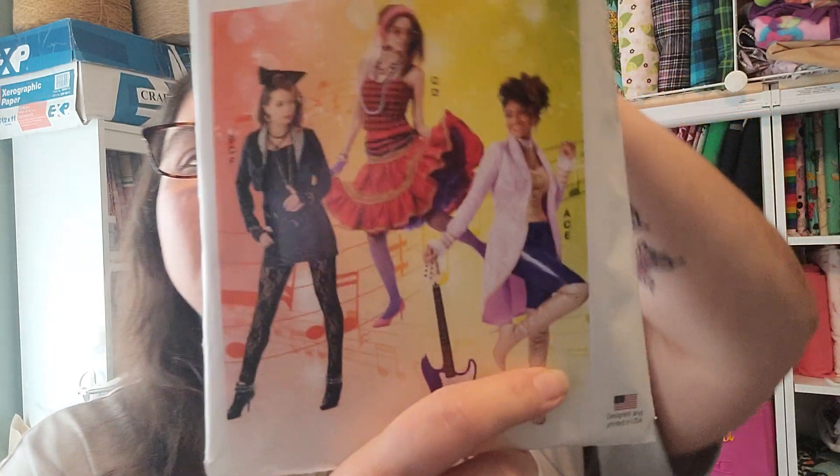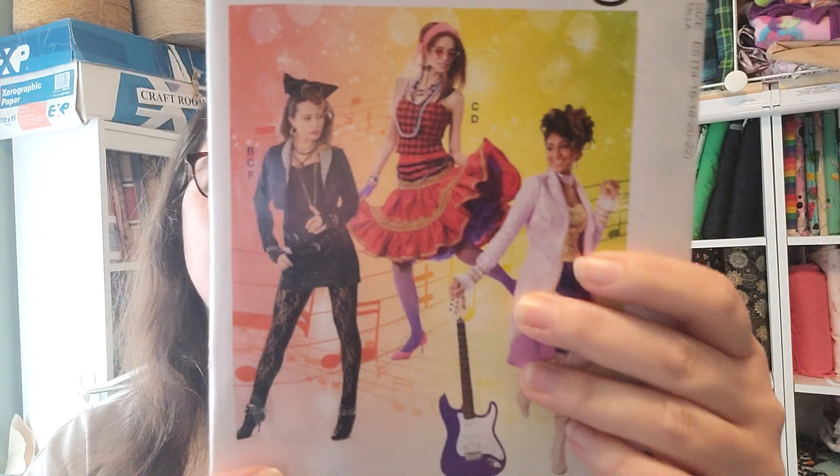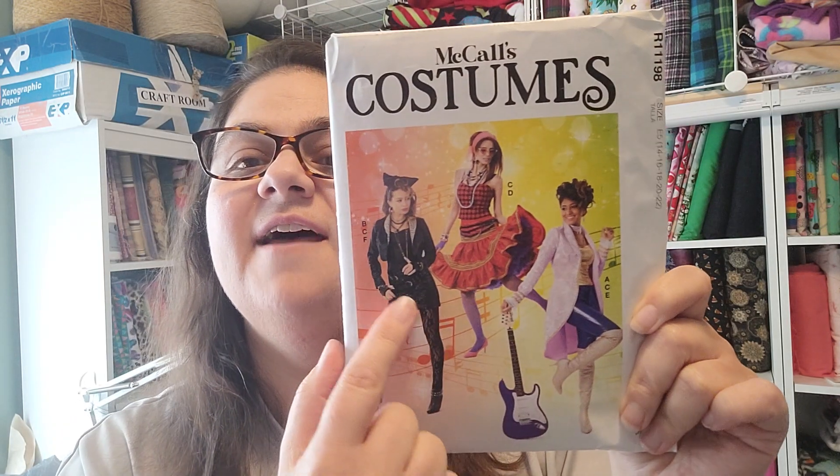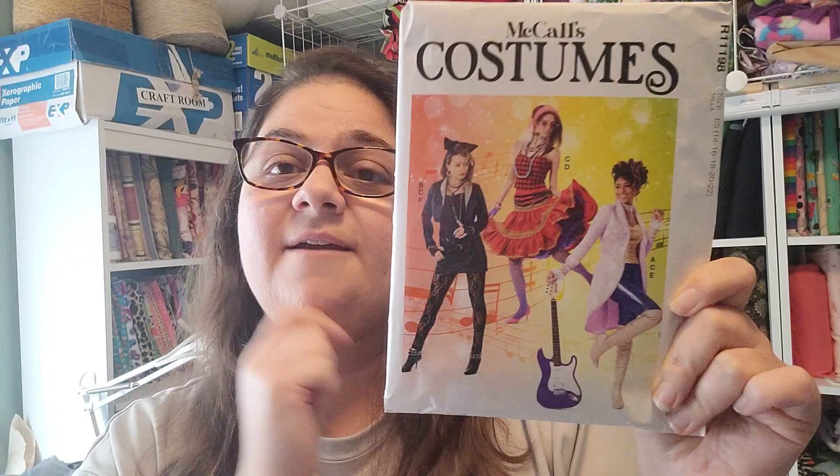Then I bought some costume ones. I bought this one for my daughter. This is another one of the display patterns, so their number — this is McCall's 8224. I thought this was really cute. I mainly bought it for that skirt — I thought my middle daughter would like that. She likes a lot of girly stuff. The pieces are all in here. It has like three jackets, two skirts, two pairs of pants, and then it has like a little bustier. So that was really good.